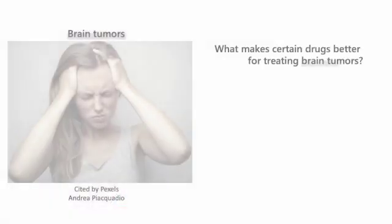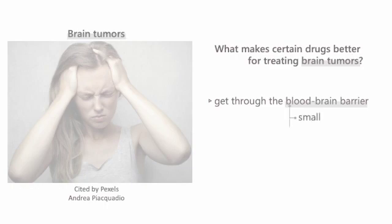What makes certain drugs better for treating brain tumors? Well, it's all about their ability to get through the blood-brain barrier. These drugs need to be small, lipid-soluble, and nonpolar, so they can easily cross over and reach the tumor.